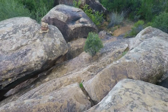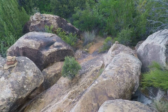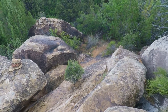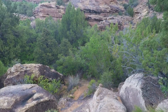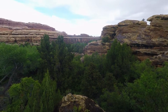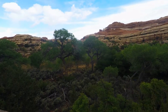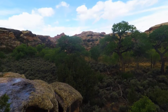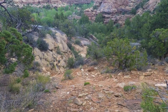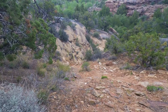Sometimes you've got to wonder about these trail signs. Would it be too much to put in a step occasionally? Definitely a pretty steep climb coming back out of this canyon.